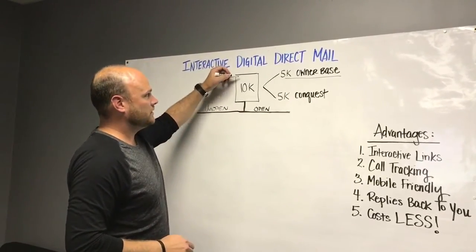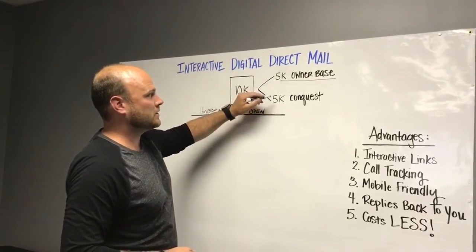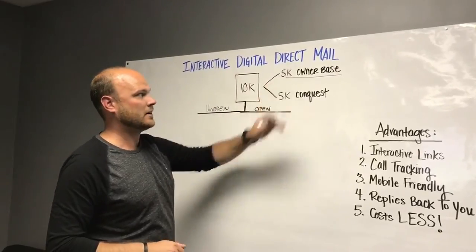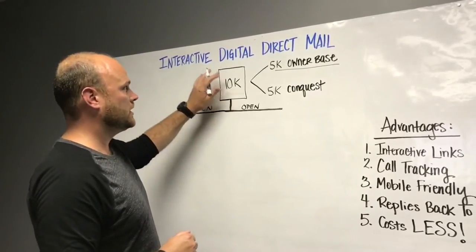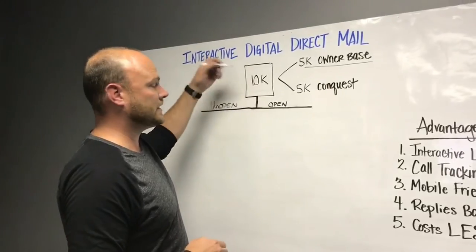With traditional direct mail you pick, let's say, 10,000 people — 5,000 owner base and 5,000 conquest. Where traditional mail is, it sends out, you cross your fingers and you hope. We want you to uncross your fingers and actually know. So what we do is we change this to a digitally formatted direct mail piece that gets sent through email.